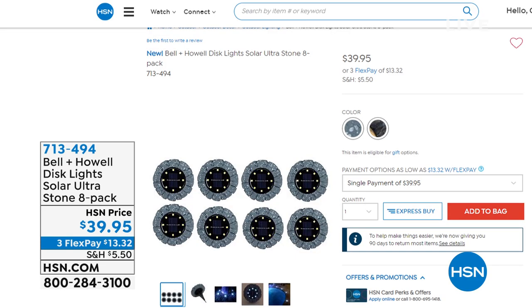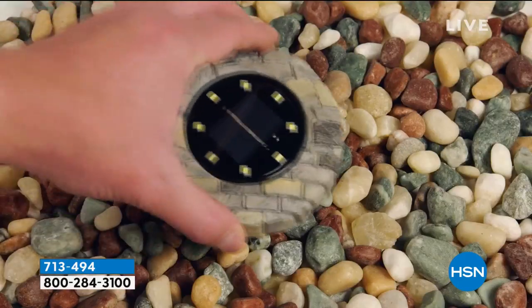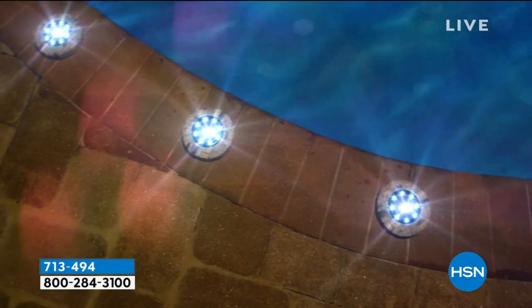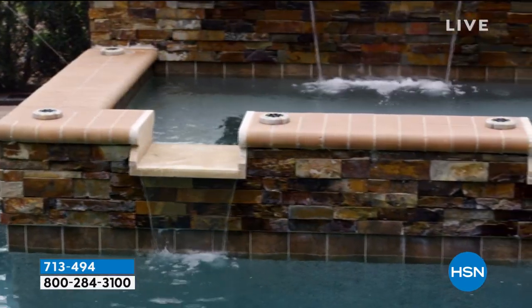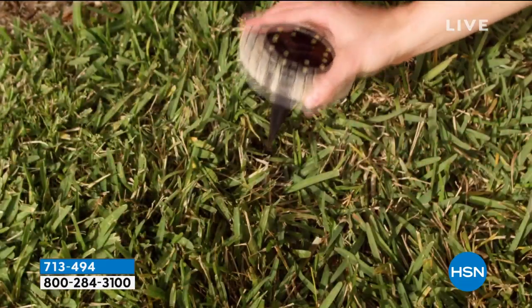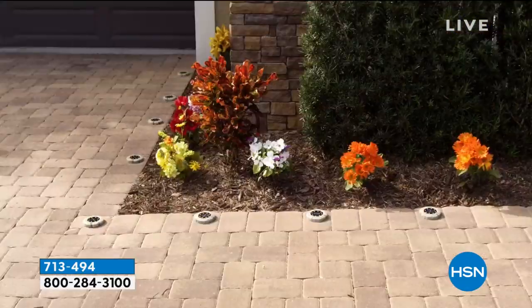From Bell and Howell — a company that's been around for over 110 years — we've got their best-selling solar disc lights. We have sold thousands of these. Today you're getting an eight-pack in the color of your choice for $39.95. No wiring, no electrician. You can hang these up, stake them into the ground — stakes are included — or place them anywhere. As long as they're soaking in sunlight all day, you get bright LED lights.